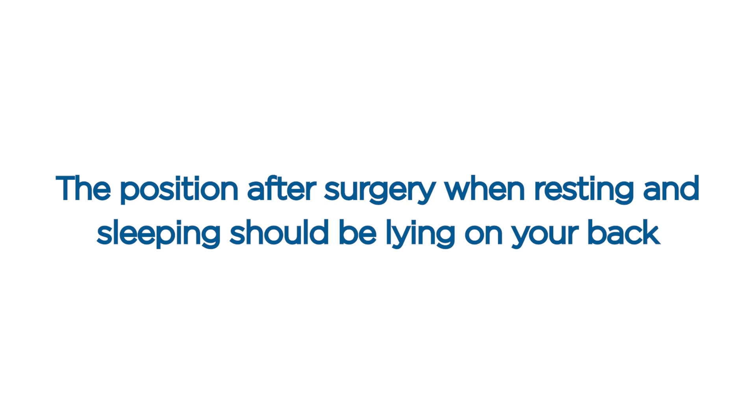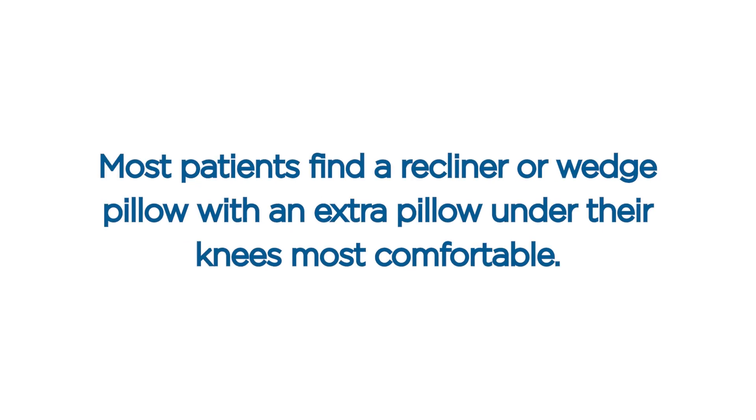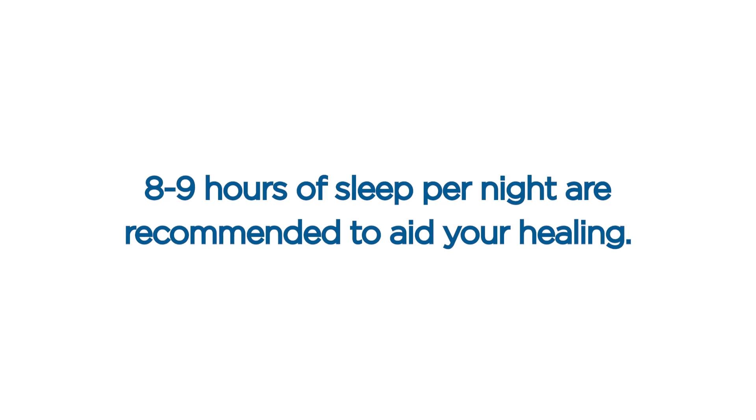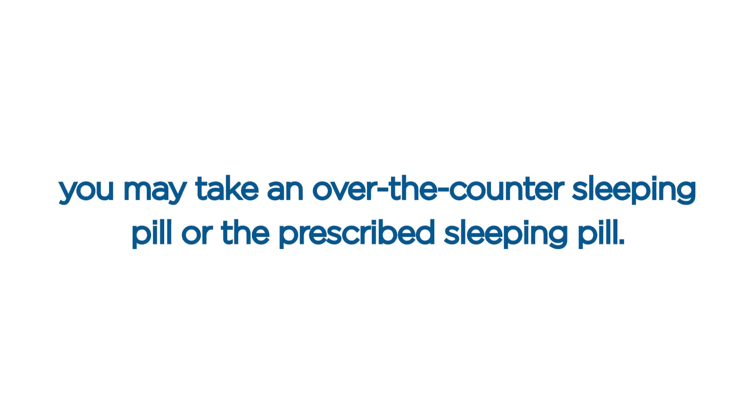Position after surgery and sleeping. The position after surgery when resting and sleeping should be lying on your back with your head elevated at a 30 to 45 degree angle for four weeks after surgery. Most patients find a recliner or wedge pillow with an extra pillow under your knees most comfortable. Getting plenty of sleep is important for your recovery. Eight to nine hours of sleep per night are recommended. If you are having trouble sleeping during the first two weeks, you may take an over-the-counter or prescribed sleeping pill.